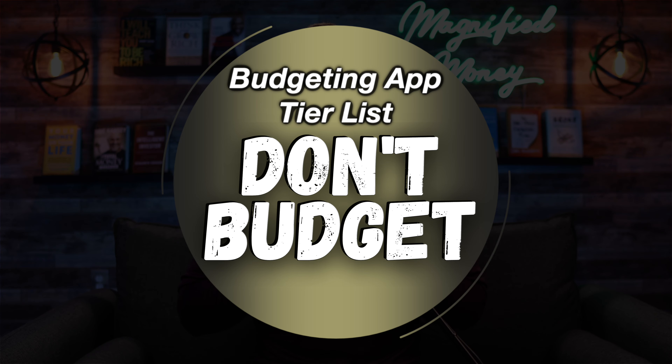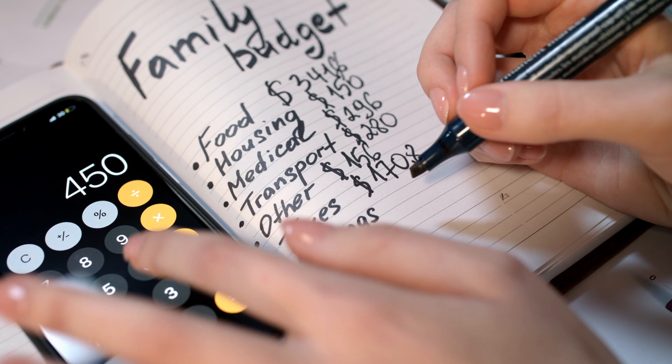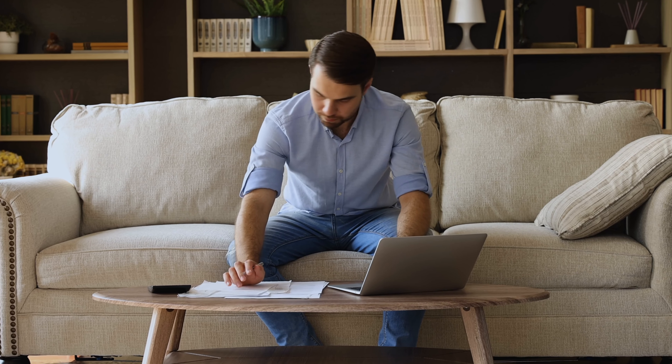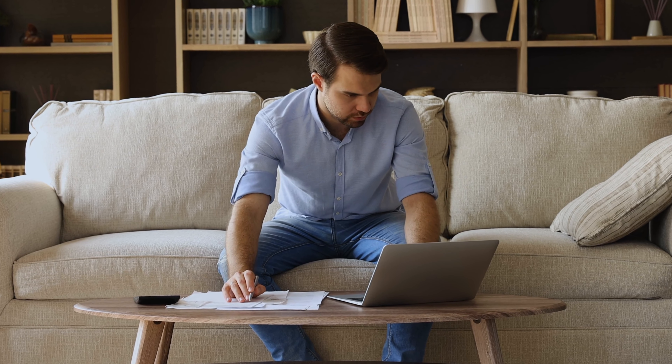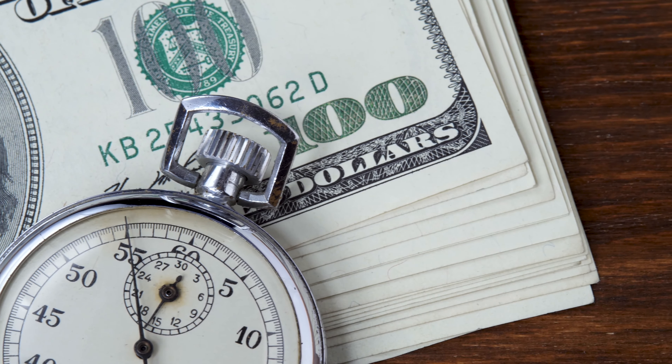The next option is going to be an incredibly polarizing one, and that would be: don't budget. I will say from the start that personally I am definitely against this, and I think that at the very least everyone should have an idea of how much money is coming in and how much money is going out. However, I am the first to admit that budgeting is not for everyone — in some cases it may only stress you out even more, cost you unnecessary time and money, and in general just be a huge headache that you don't need to take on.